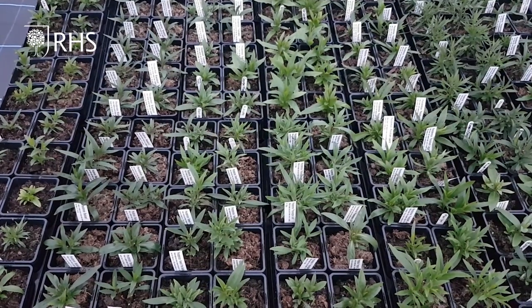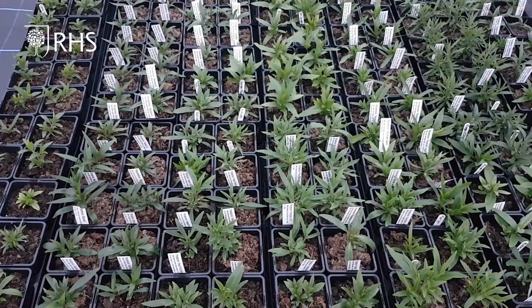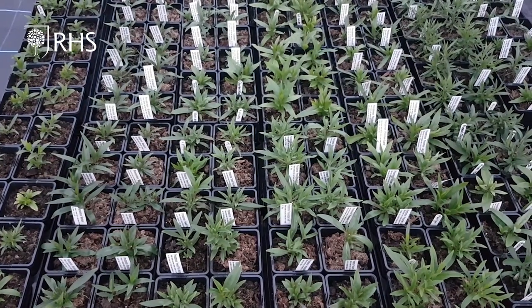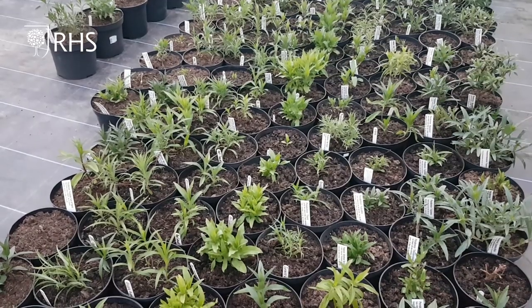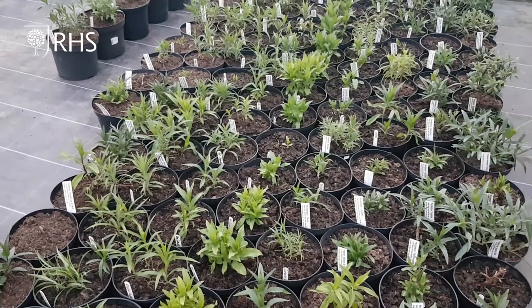Our Penstemon, which is our specialism, flower beautifully in the autumn, and the idea of being able to put on an exhibit when they're in full flower is just amazing — we're really looking forward to it.